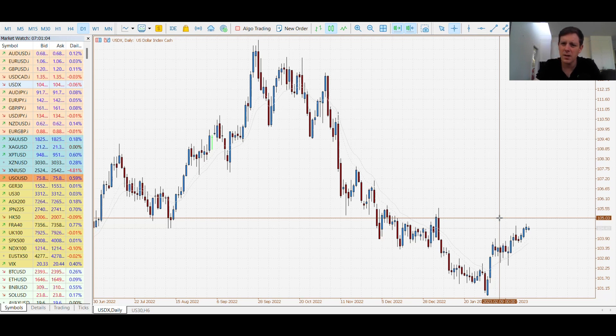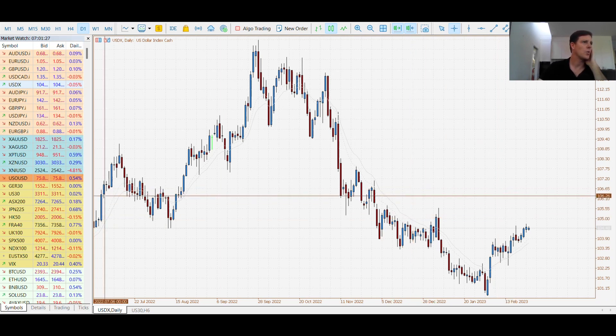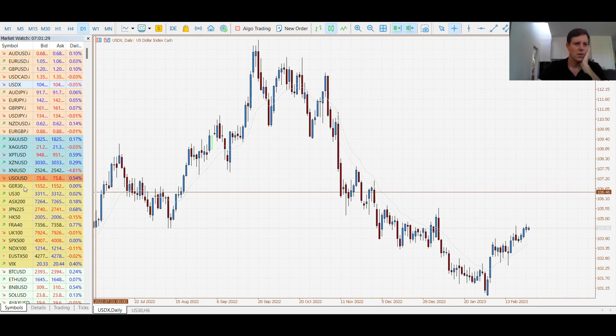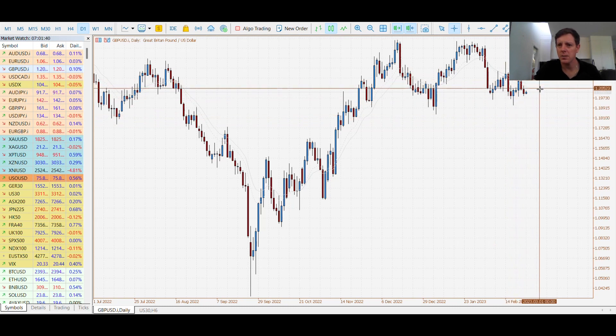Primarily the key area is up at that 105 level — we need to see what happens if we get a test there and if we are able to see price break above it. The FOMC minutes this week gave us not a completely clear picture but did give some more direction. The flash services and manufacturing data for the UK came out better than expected, so we saw a bit of a rally on the pound.